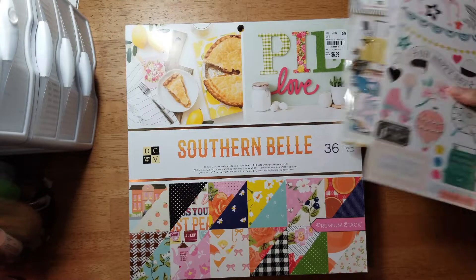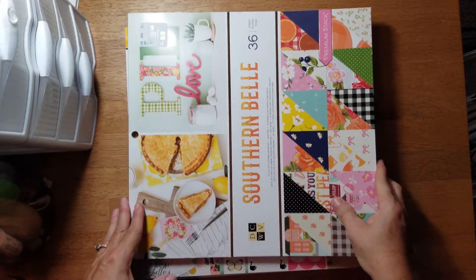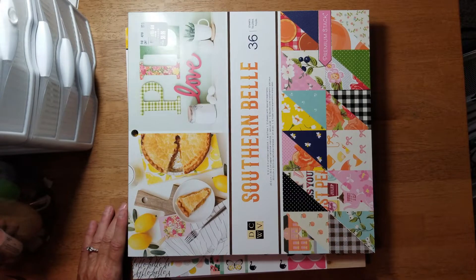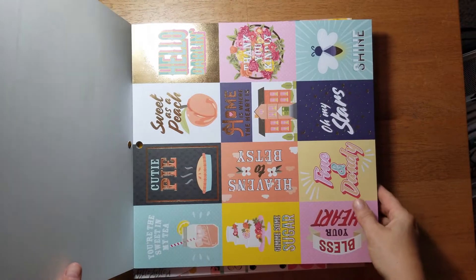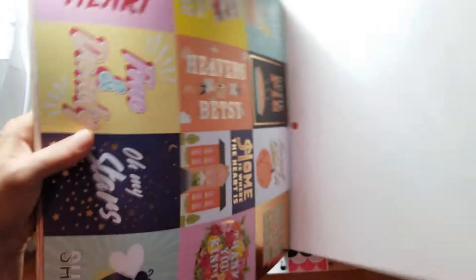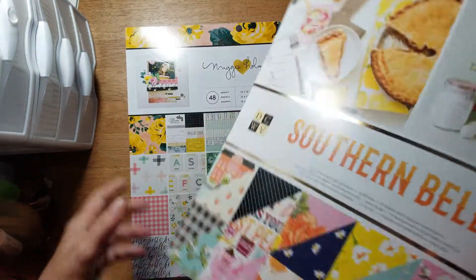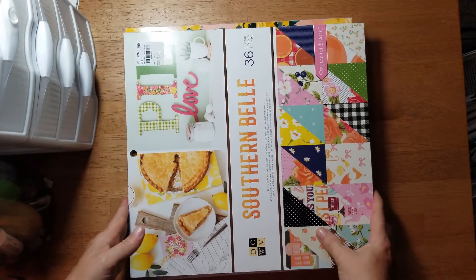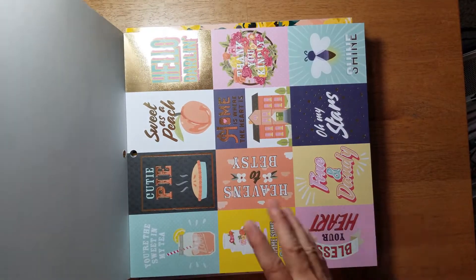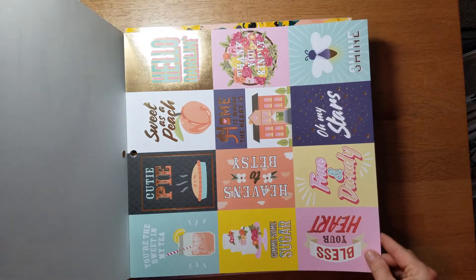Being from the South, I picked up this Die Cuts with a View Southern Bell pack - the colors are so bright and pretty. The funny thing is, when I saw the page that says 'Bless Your Heart,' whoever designed this paper pack is not from the South - because they would know that is not a compliment. When you say 'bless your heart' in the South, it's really not a compliment.